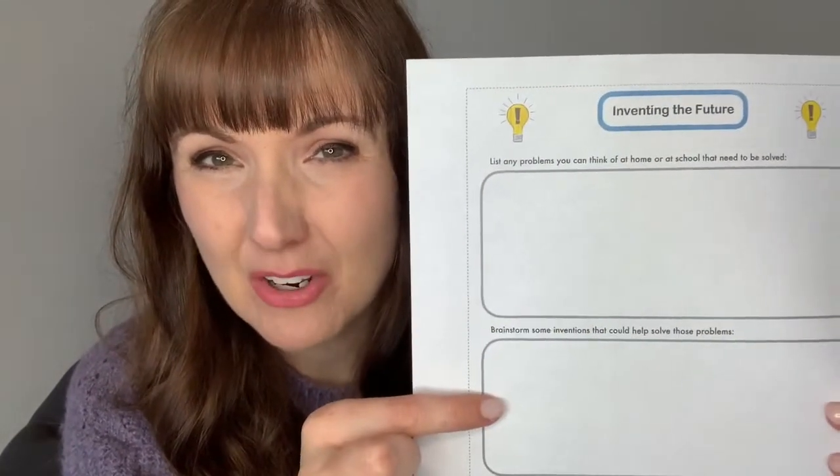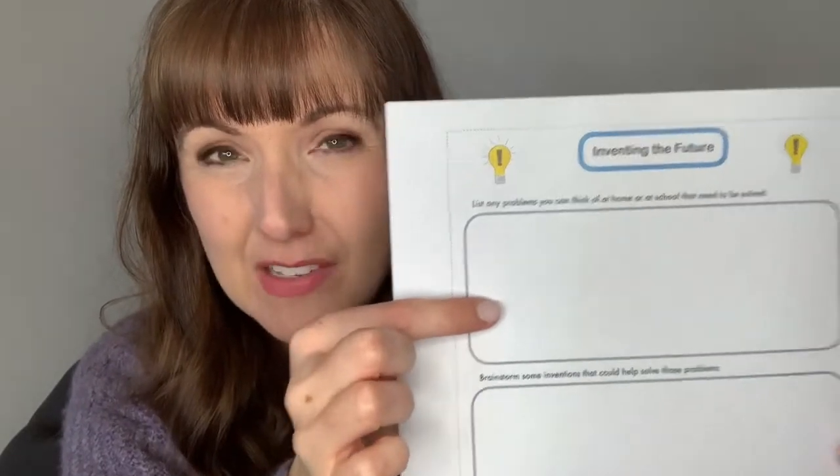The next step is, once you've identified some problems, think about what inventions you could come up with to solve those problems. Maybe you thought of multiple problems, or maybe just one — if so, focus on that one. What would be an invention that would help make life better, more interesting, or more fun? We can make fun inventions too!